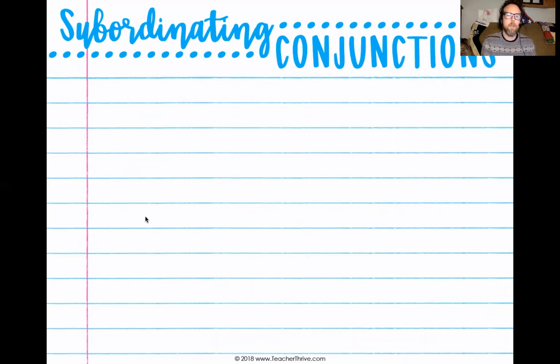In today's lesson, we're going to be looking at subordinating conjunctions, which are also conjunctions. They also take two different thoughts, two different things, and combine them into one complete sentence, one complex sentence, but they're slightly different from our coordinating conjunctions.